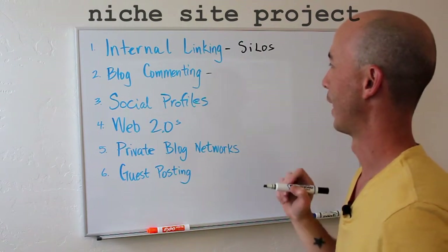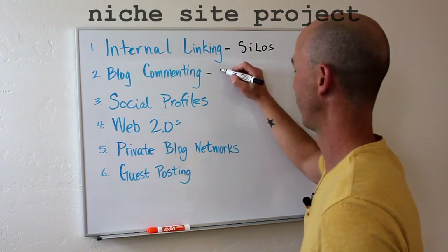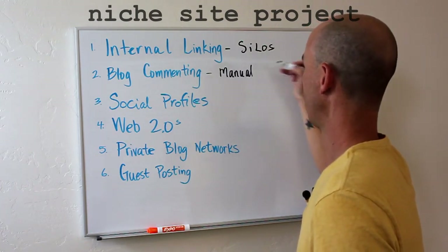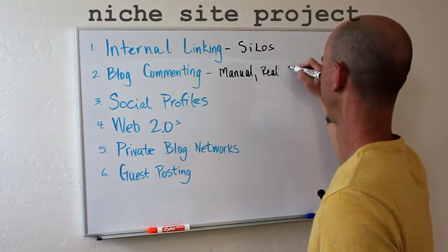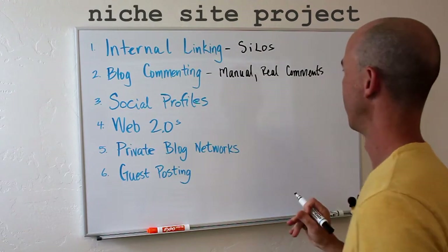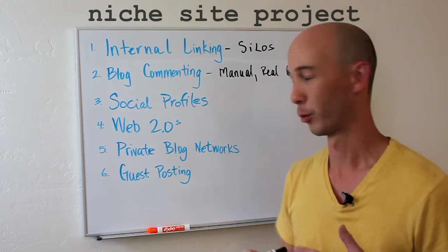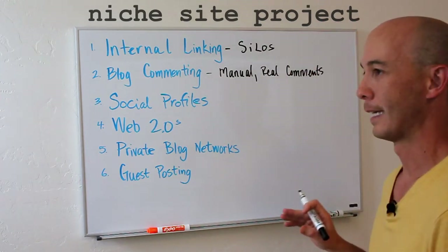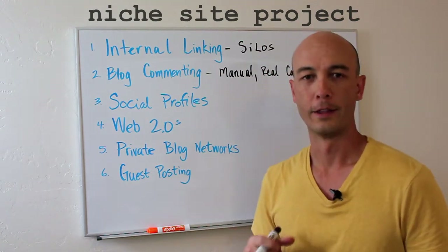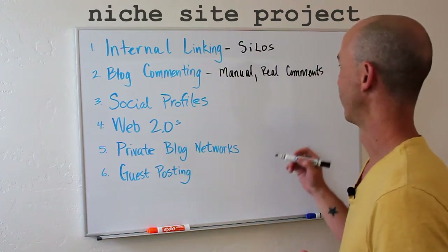The next step that I like to do is blog commenting. These are all real, manual comments — no automation here. Either I do the comments or my wife does, so they're intelligent, they're relevant to the actual post, and they serve as a connection to the niche and other bloggers out there, which comes into play later.